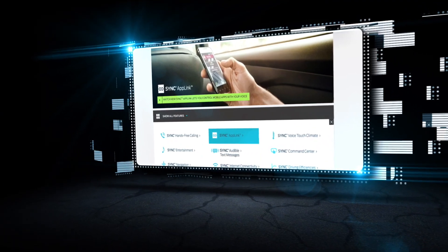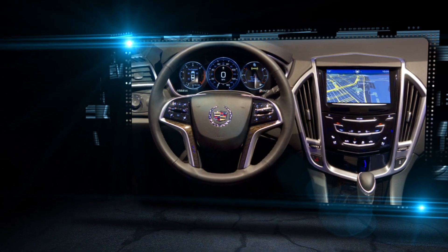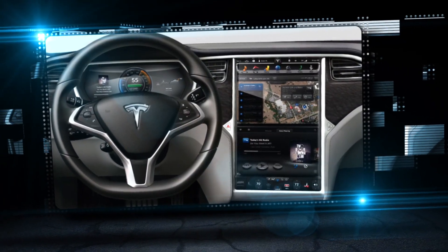Think about the tech you have in your smartphone or tablet right now — how does that compare to what you have in your car? You're seeing manufacturers like Tesla putting in 17-inch capacitive screens. Car companies are realizing that things are shifting; they have to move forward with technology.